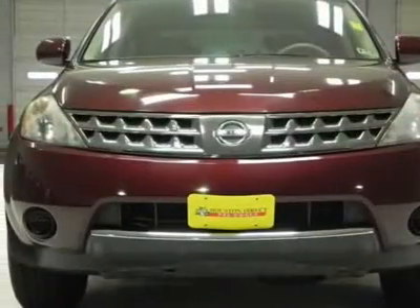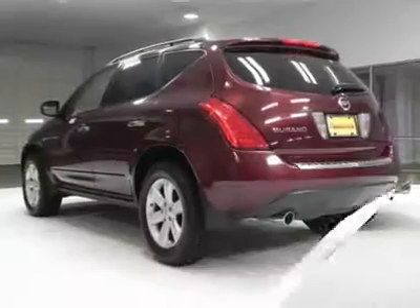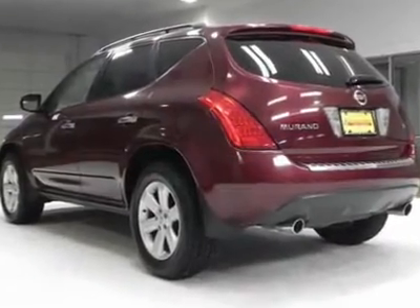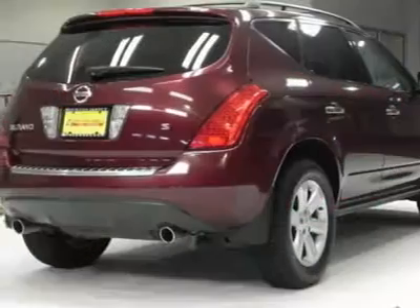A 3.5L DOHC SIMFI V6 engine, double-tipped platinum spark plugs, electronically controlled liquid-filled engine mounts, Xtronic continuously variable automatic transmission, front-wheel drive, and four-wheel independent suspension.